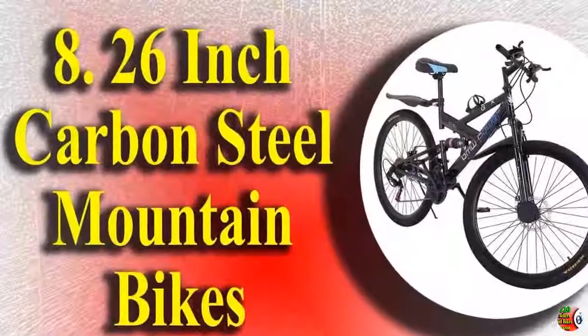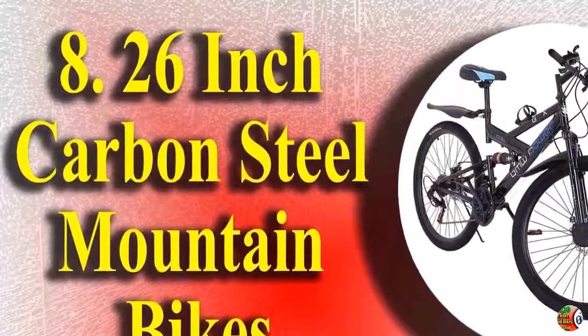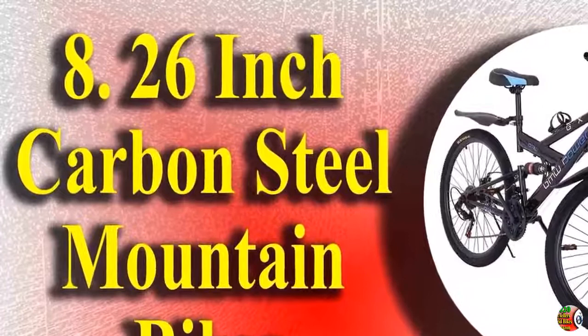8. 26-inch Bike, High Carbon Steel Mountain Bikes, 21-speed bicycle, full suspension MTB for men and women, black.